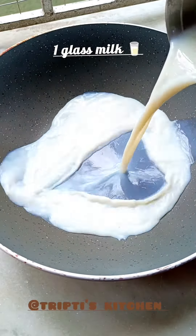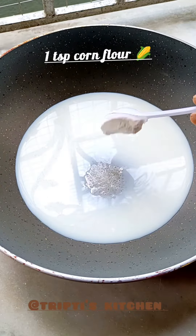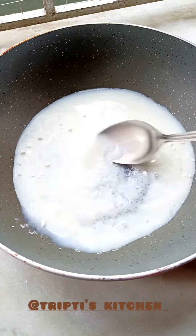Hey everyone, welcome and welcome back to my channel. Today I have a chocolate-flavored dessert recipe — very easy and very simple. Let's start!